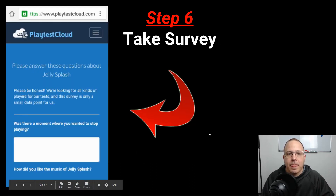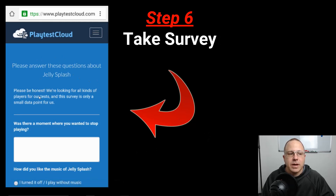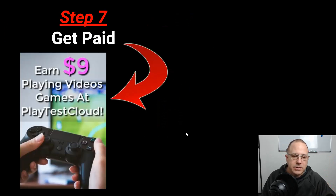Once your upload is complete, you take a quick survey — questions like 'were there any moments where you wanted to stop playing?' You have to take the survey if you want your reward. Step seven is getting paid. As soon as you submit your survey, you get paid. You earn between seven to nine dollars for about 15 minutes of gameplay, which is very good.